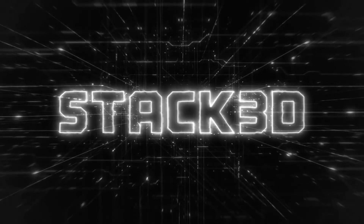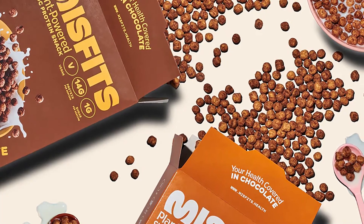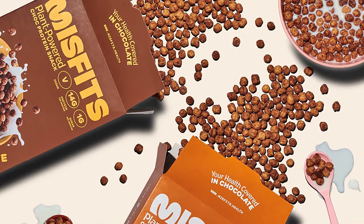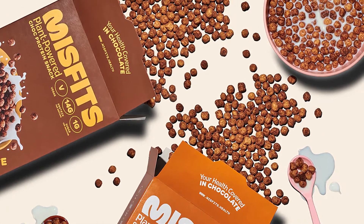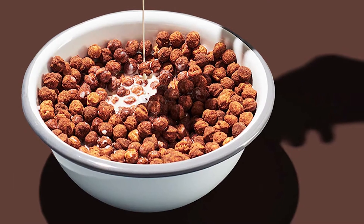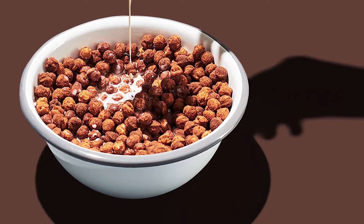Misfits is a UK-based functional food company known throughout Europe for its tasty, protein-packed, and plant-based bars, available in some truly creative flavors, both ongoing and limited edition. The growing Misfits has introduced its first new product outside of that flagship protein bar, which is another functional food, although it is certainly not the format expected to see next from the brand. Misfits has stepped outside of protein bars and into plant-based protein cereal.